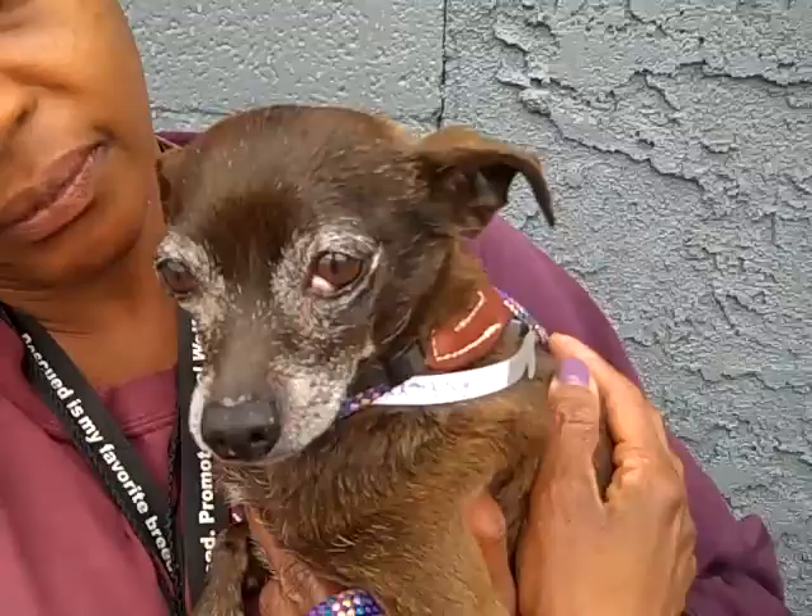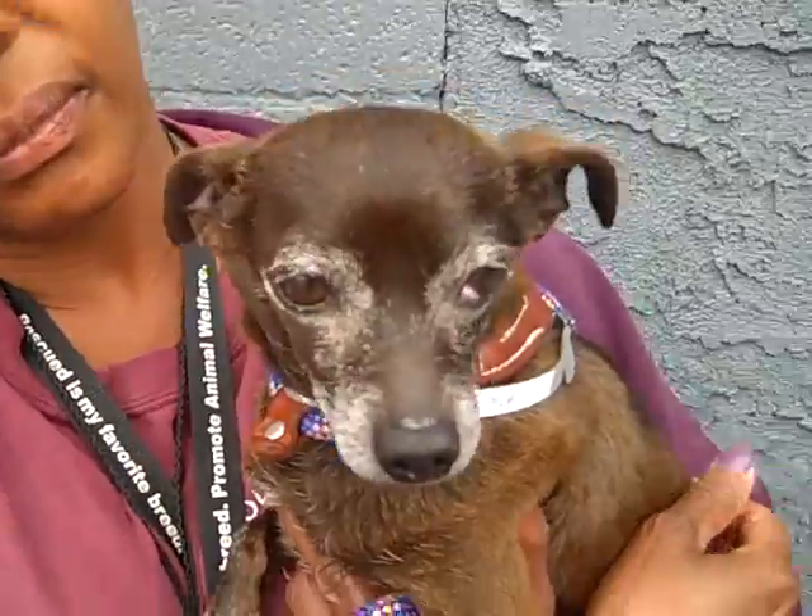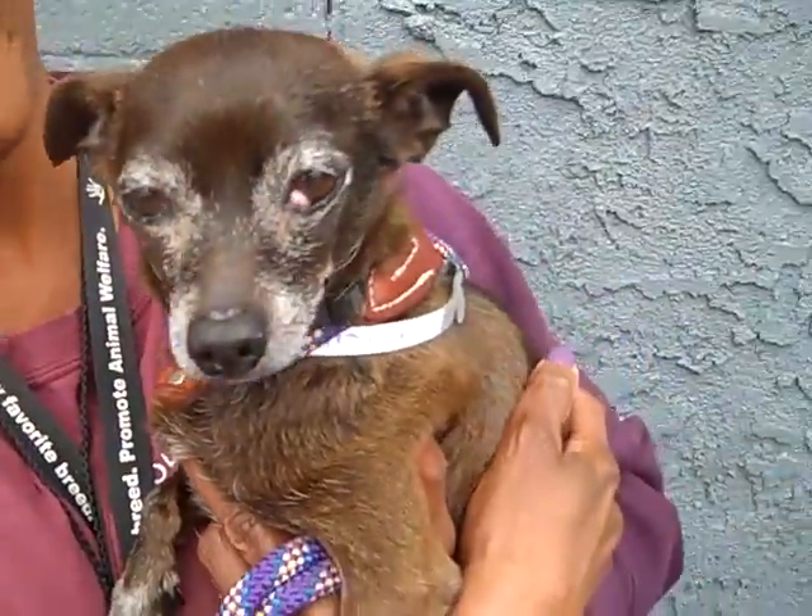He's got a little bit of a cherry eye, which is that condition where the lining of the eye comes out a little bit. It's easily dealt with by a vet. In fact there's a thing on YouTube in several places where they tell you how to push that back in just by massaging. It's really interesting. But anyway, it's not a serious thing.